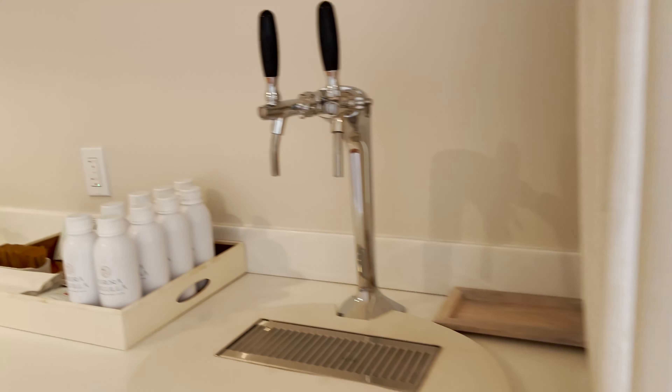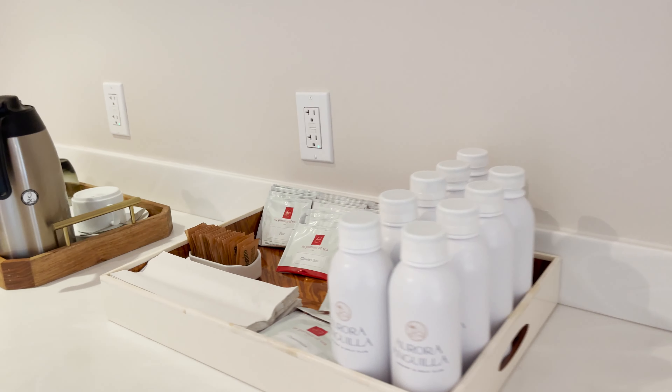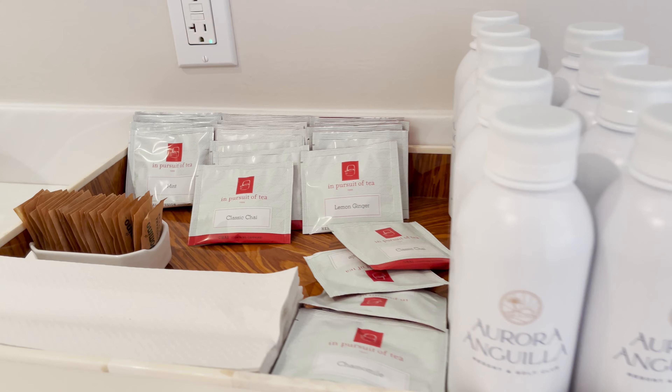The relaxation lounge lets you choose between still water, sparkling water, and a number of beautiful teas — crab chai and lemon ginger. Yummy!